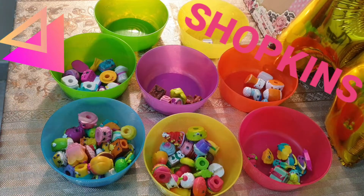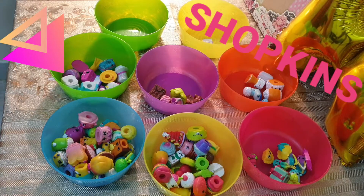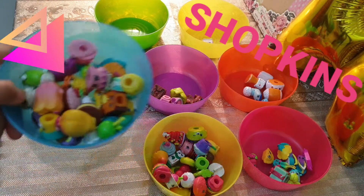Hi guys, it's me Aisha and welcome back to my channel. Today I thought why not make a video on all of my collections of Shopkins. I'm going to show you my collections of Shopkins. Let's start.